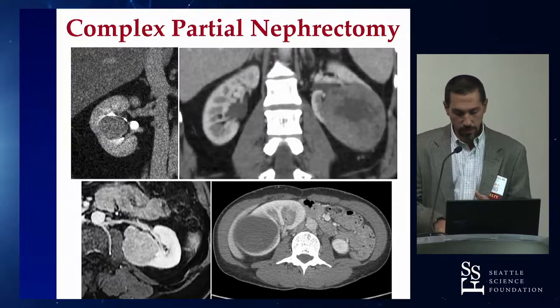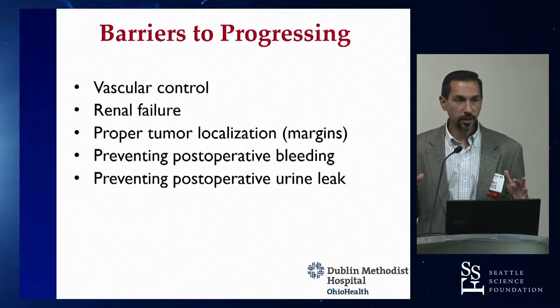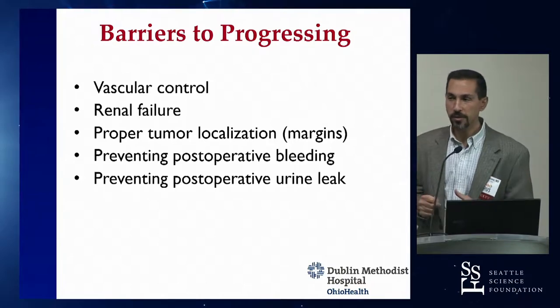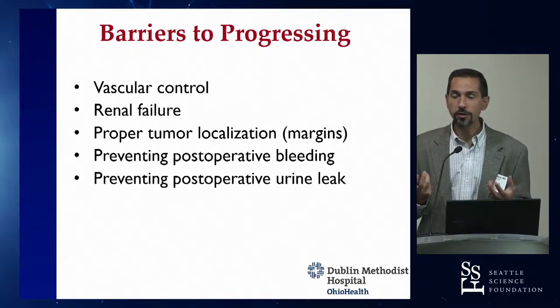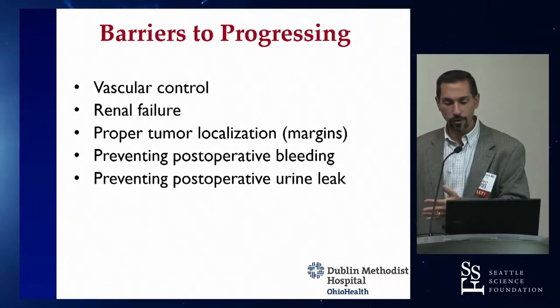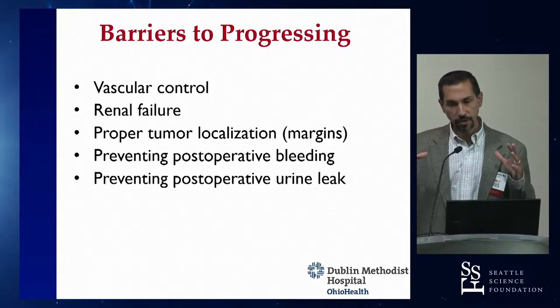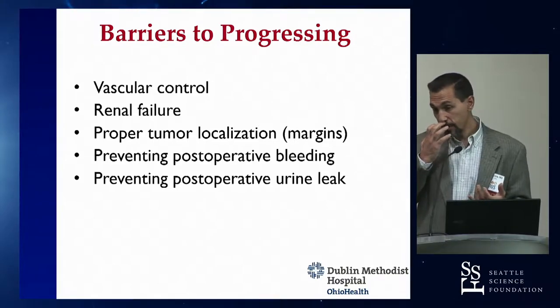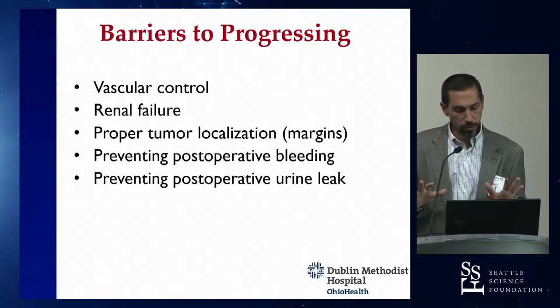We talked about these different scenarios of complex tumors and the barriers to progressing as a robotic partial nephrectomist — going from easier cases to harder ones. Key barriers include vascular control, being confident you've got the kidney shut down when needed, and avoiding renal failure in patients with solitary kidneys or pre-existing renal insufficiency.